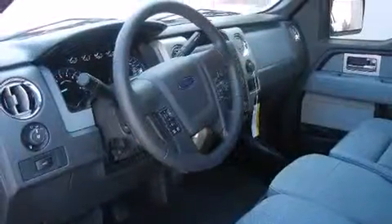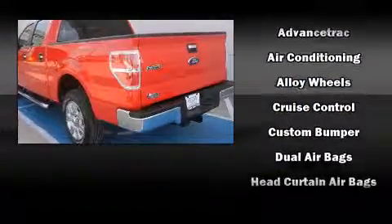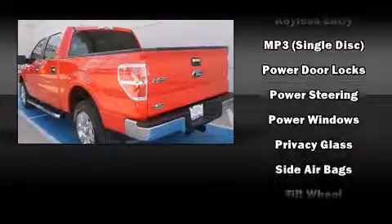Ford prioritized comfort and style by including front and rear reading lights, a rear step bumper, front fog lights, and air conditioning. Audio features include a CD player with MP3 capability and four well-positioned speakers.